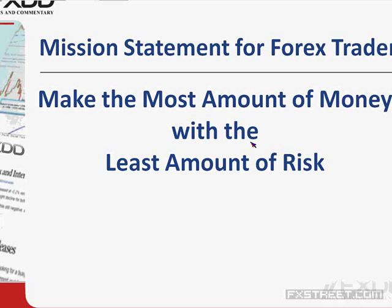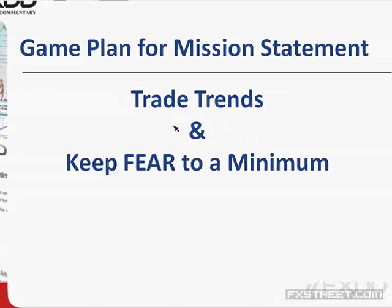Most people think that if you don't take risk, you won't make money. That's not true. You do need to take risk to trade, but if you take too much risk, you're going to lose a lot of money. You have to focus on keeping your risk as low as possible — that's going to make you the most amount of money. The question becomes: how do you do that? That gets into the game plan. The game plan is to trade the trends and keep fear to a minimum.